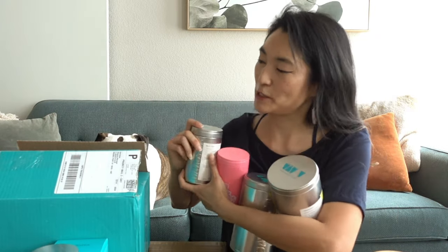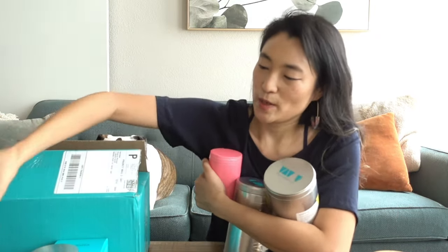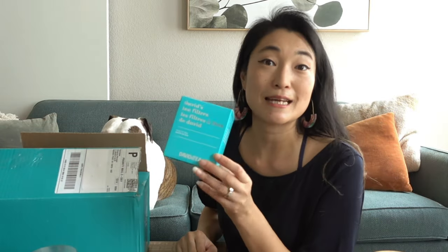You may have seen my last David's Tea haul video from last year around this time. I had 86 points sitting in my Frequent Steeper vault and had been waiting and biding my time to top those points up to 100 so I could claim some free tea. I practiced self-restraint and passed up on many good deals this year. I've also been drinking down a lot of my teas and have a bunch of empty tins that need to be refilled.